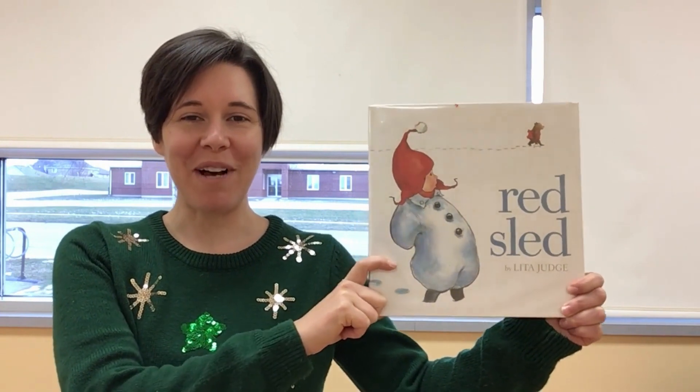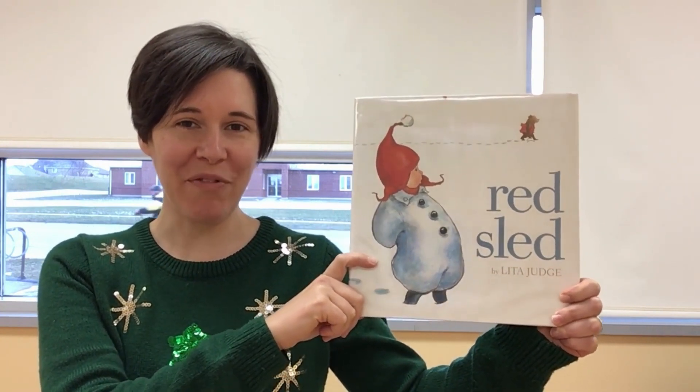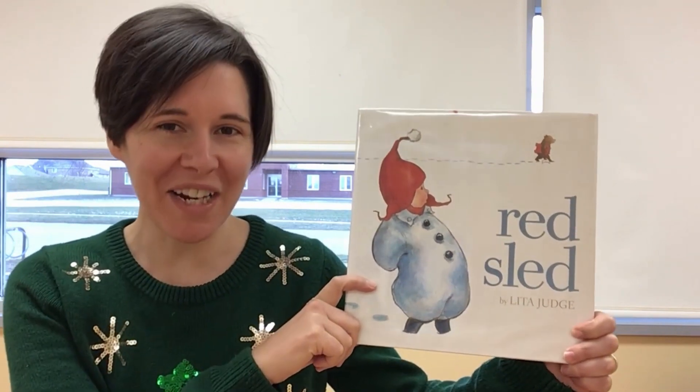Hi there Library Land and welcome to another Book Talk with Leda. I love to read and if you're watching this video I know you do too.